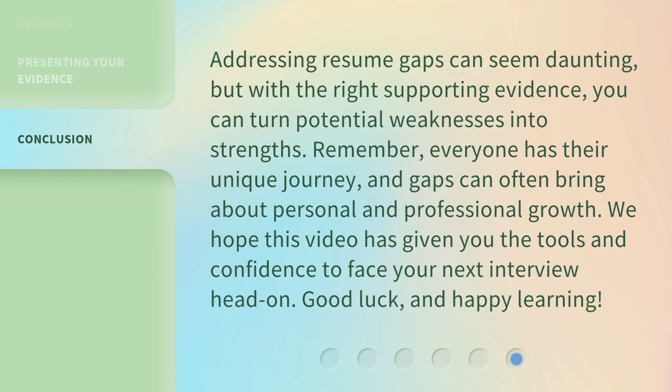Addressing resume gaps can seem daunting, but with the right supporting evidence, you can turn potential weaknesses into strengths. Remember, everyone has their unique journey, and gaps can often bring about personal and professional growth. We hope this video has given you the tools and confidence to face your next interview head-on. Good luck, and happy learning!